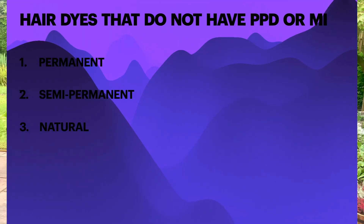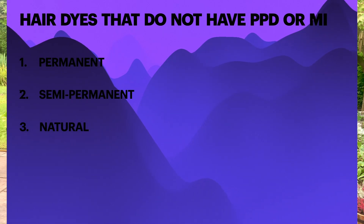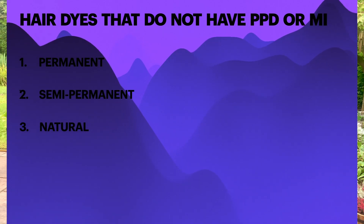What are the hair dyes that do not have PPD or MI? These can be divided into permanent, semi-permanent, or natural. Permanent hair dyes contain paratoluenediamine, otherwise called PTD. But these too are fairly potent allergens and sensitisers. Around 50% of those who are allergic to PPD can tolerate paratoluenediamine.